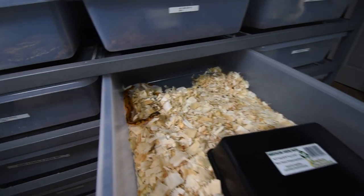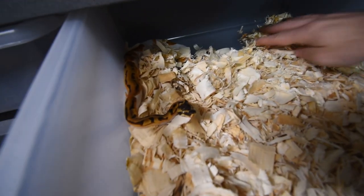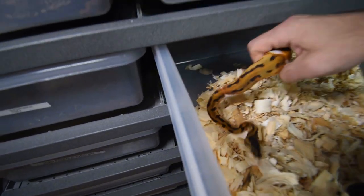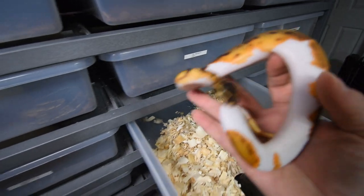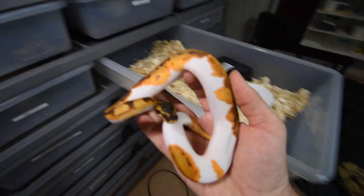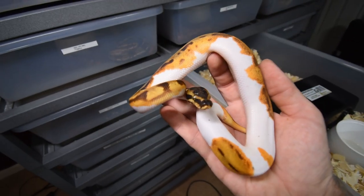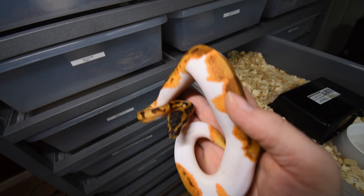This is the orange dream enchi leopard pied, and this guy is really, really nice looking. He is missing a scale on top of his head that happened from his last shed, but try to focus in — really nice markings.